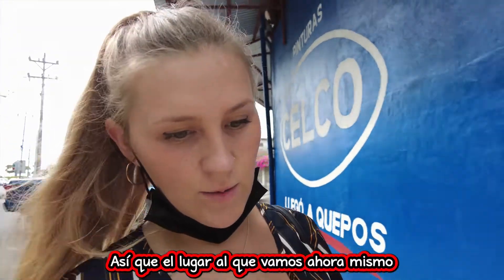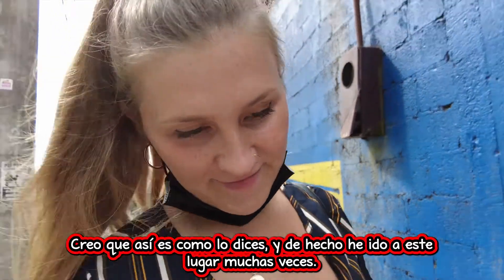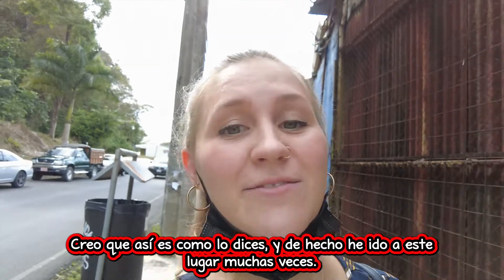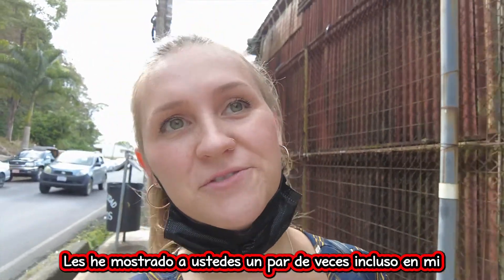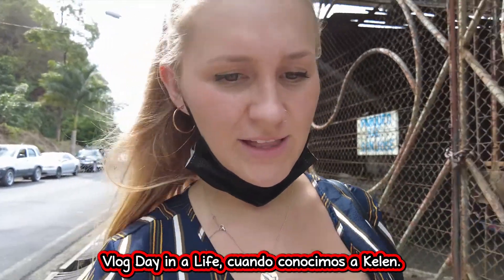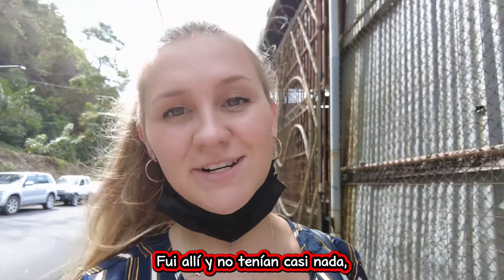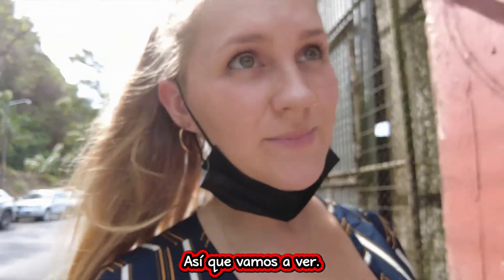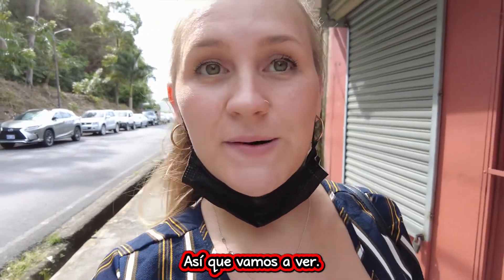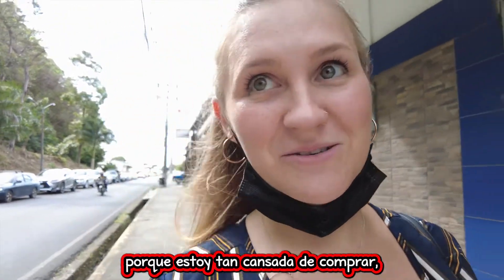So the place we're going to right now is Americana Frigia — I think that's how you say it. I've actually gone to this place a lot of times, I've shown you guys a few times, even in one of my day-in-the-life vlogs when we met Kellen. I went there and had almost nothing, but they've started to have more stuff in stock recently. We are going to go check that out, and I promise I will not be buying anything today because I am so shopped out.